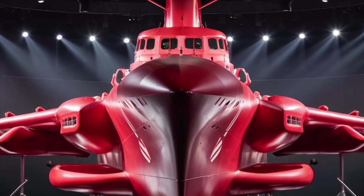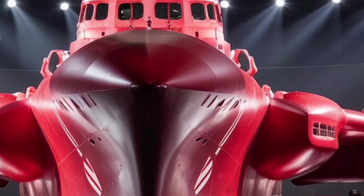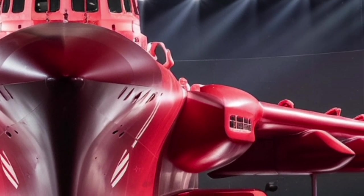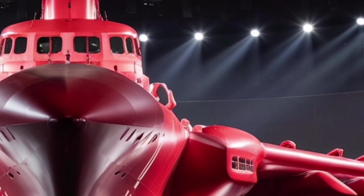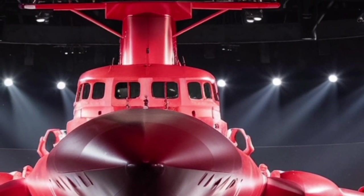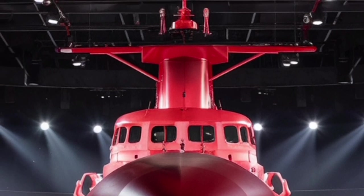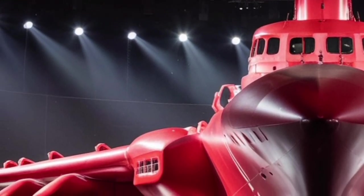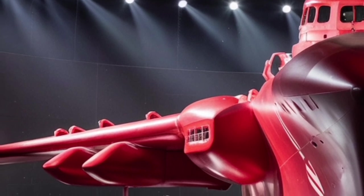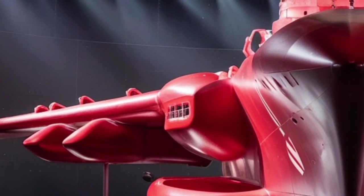In terms of survivability, the ship incorporates numerous redundancies and damage control features. Compartments are designed to be sealed off to contain flooding or fire, and vital systems are often duplicated so that if one is knocked out, another can take over. The hull is built with durability in mind, ensuring the ship can continue fighting even after sustaining damage. This emphasis on toughness is part of the Burke DNA, as ships of this class are known for their resilience.